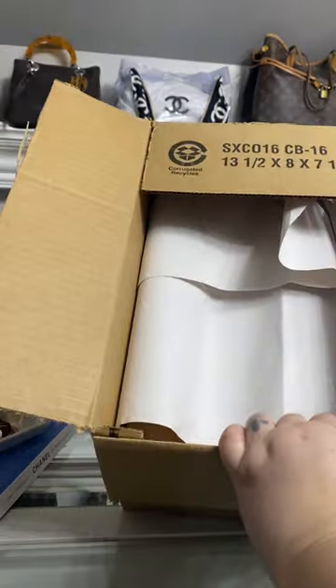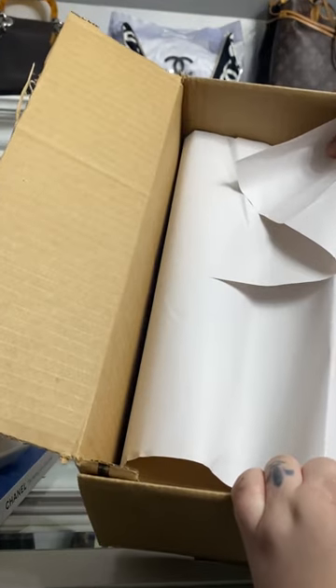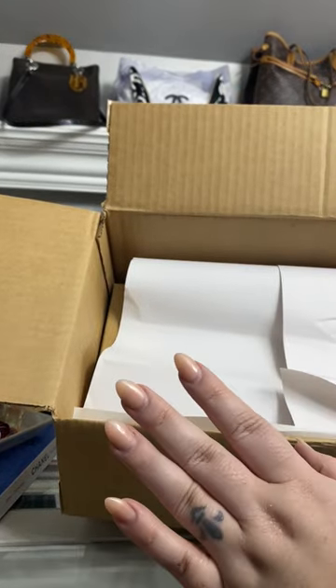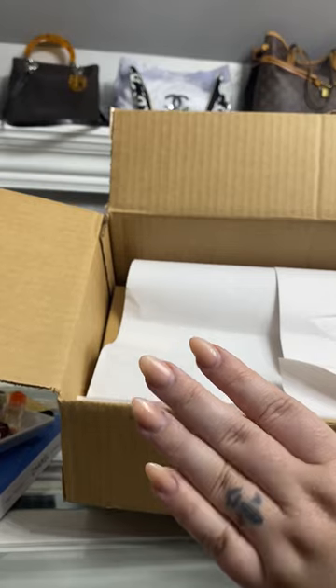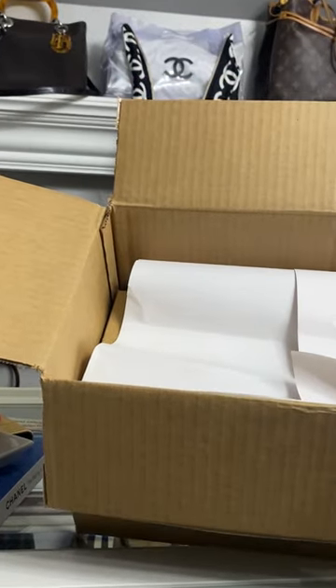He found me an incredible deal and I nabbed them without even thinking. I might end up putting them in my closet sale, because sometimes you just have to jump when there are crazy deals. We'll have to try them on and see.